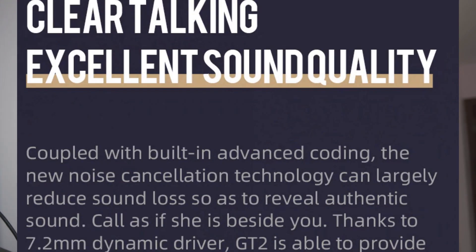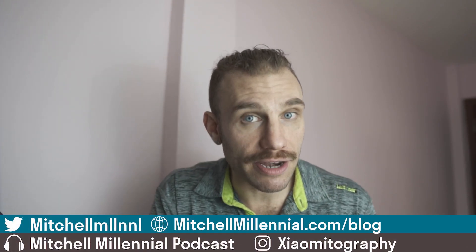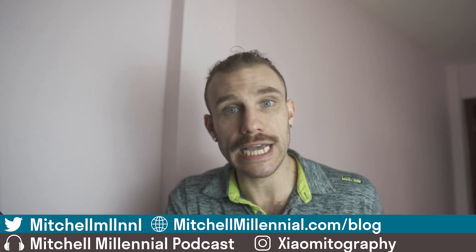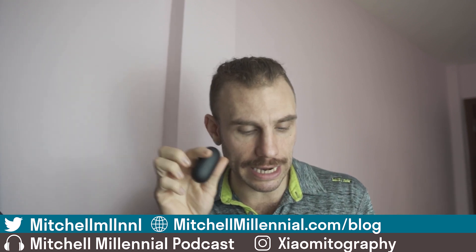Next up is sound. Although the GT1 Plus features the APTX audio codec and the GT2 features the AAC audio codec, I don't really hear much of a difference. I think the quality of the speaker drivers in these are identical. At the cheap low end for headphone drivers, you're not going to hear a big difference in sound based purely on the codec.